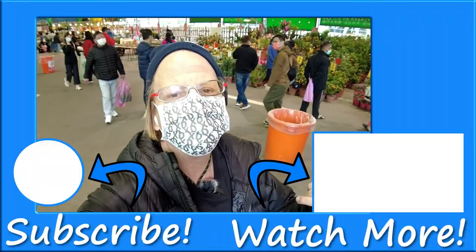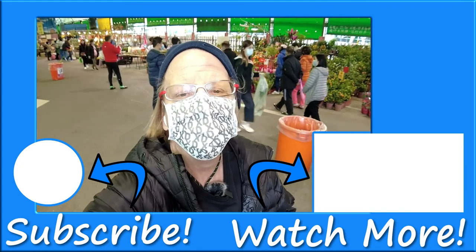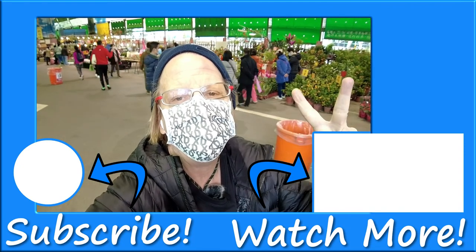All right guys, that brings us to the end of the video. I hope you enjoyed it as much as I did bringing it to you. Have a fantastic day and Happy New Year!